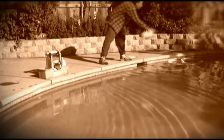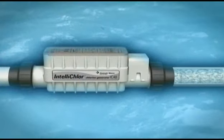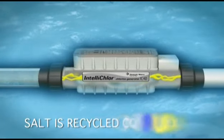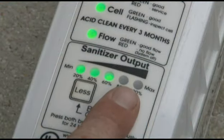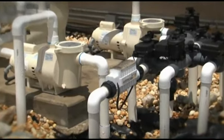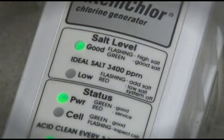Imagine water as soft and silky as a gentle evening breeze. Water that soothes and pampers your skin and makes every swim a totally refreshing experience. Now imagine achieving this sparkling, clean, crystal clear and inviting water automatically with the simple push of two buttons.